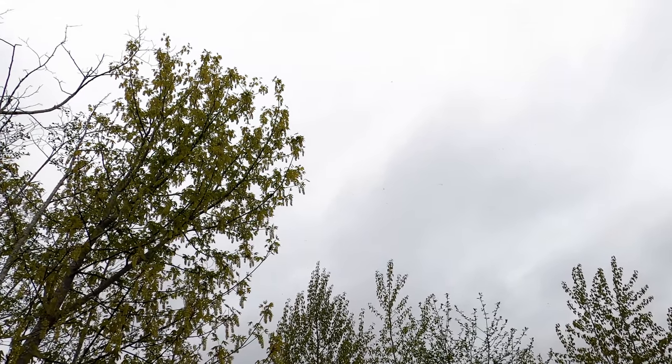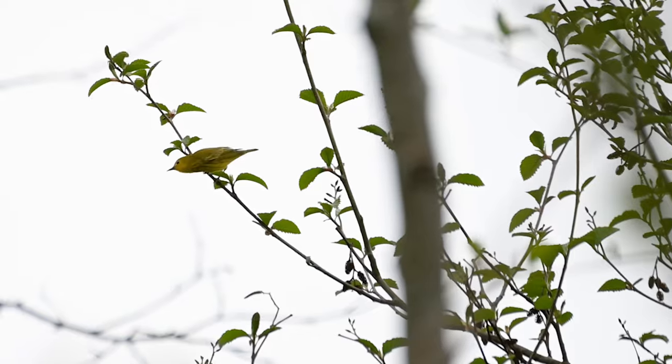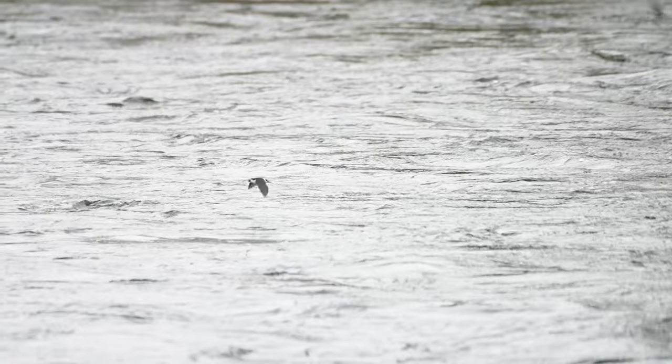As for the morning of birding, three new species on the year: Common Yellowthroat, Yellow Warbler, and Brown-headed Cowbird. Pretty sweet morning of birding. Thanks for watching — if you enjoyed the video, hit that thumbs up button. Stay tuned for more nature content like this. Happy birding, everyone.